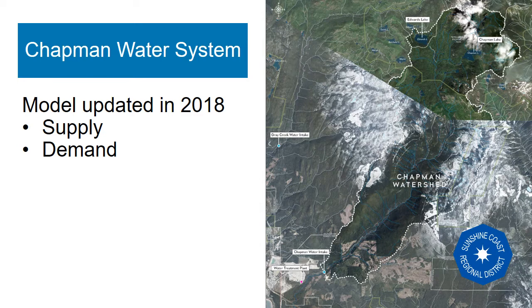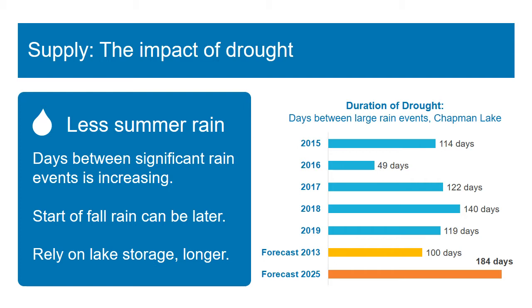Let's take a look at the balance of water supply and demand for the Chapman Water System. Starting with drought, the Chapman watershed requires a nice soggy week of rain to be replenished. In recent years we have seen the period between large rain events increasing, as well as years like 2016 and 2017 when it was well into October and November before a large rain event arrived.